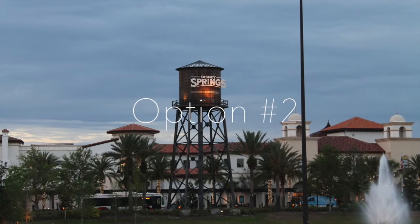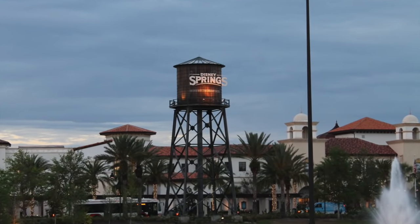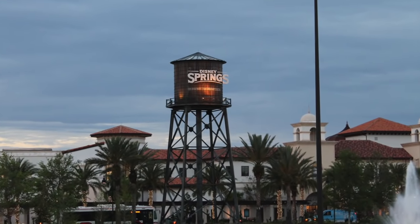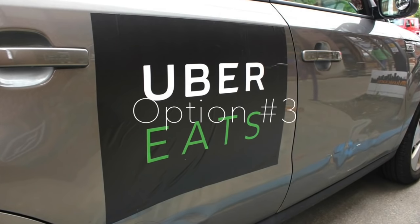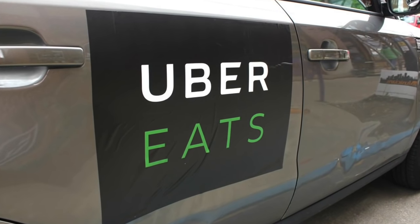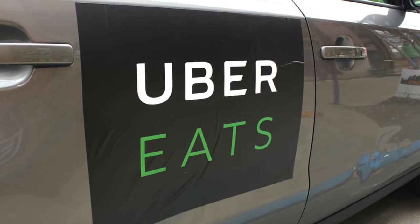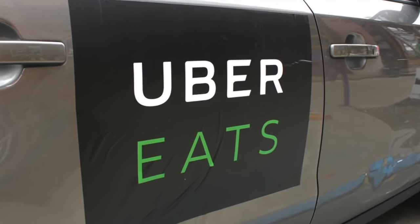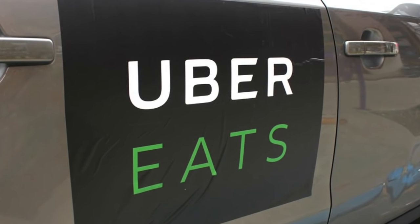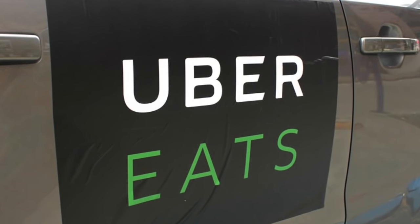Another option is to head on over to Disney Springs, which now has a huge selection of restaurants to choose from — there is sure to be something for the whole family. Did you know that in addition to picking up passengers, Uber can also pick up your food? This is a great option whenever you have tired toddlers or children, or you're tired yourself and don't want to go outside rather than eating at Caribbean Beach. You can have your food delivered to you from Uber Eats — just download their app.